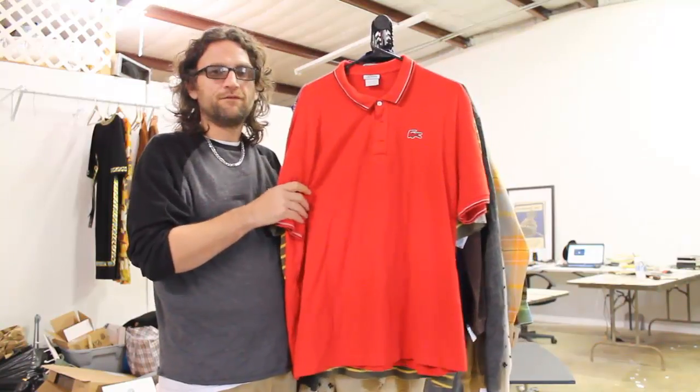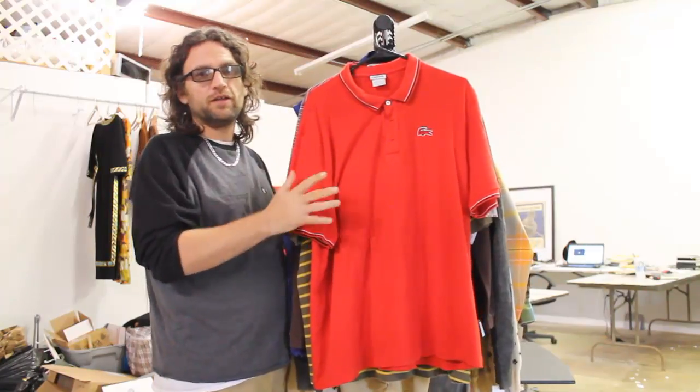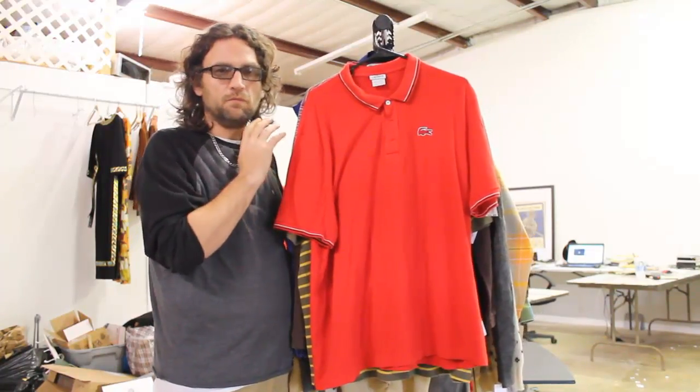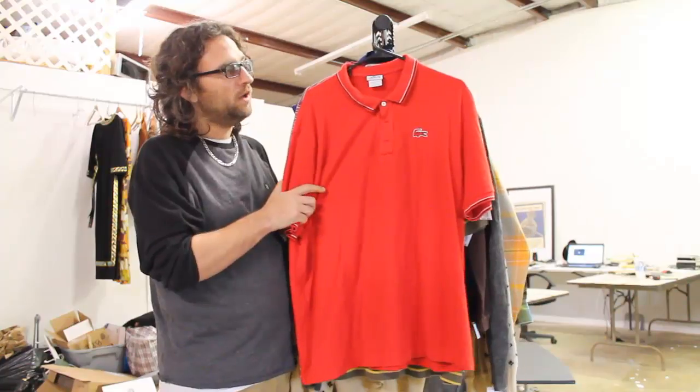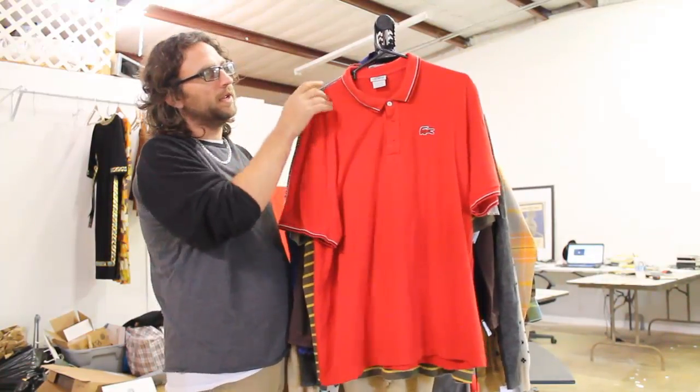This is our first real clothing haul where we've strictly gone out to thrift stores and wanted to buy clothing. Me and my wife went this weekend and we've got this whole rack full of clothes. So here's what we've got.